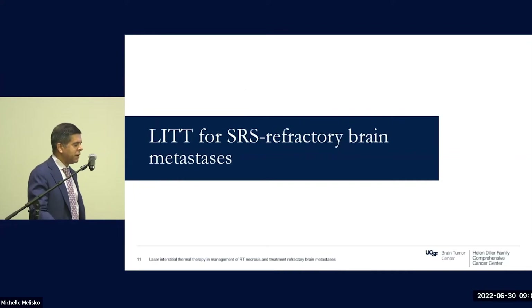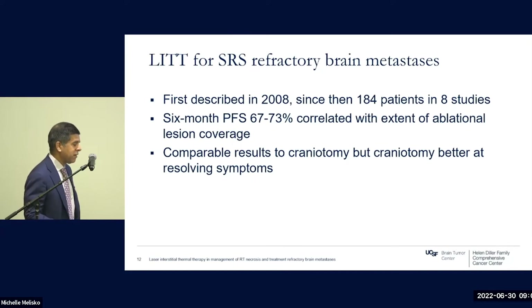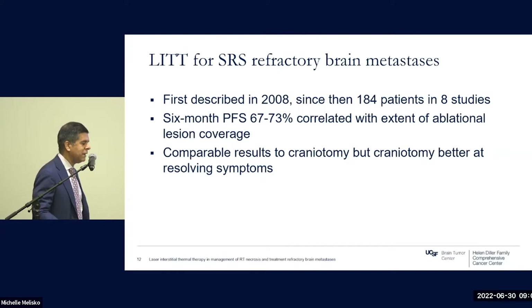The first indication looked at — and really two overlapping indications — is SRS-refractory brain metastases, followed closely by radiation necrosis. First described in 2008, 184 patients across eight studies have been described in whom stereotactic biopsy confirmed viable tumor. The literature suggests about a six-month progression-free survival of 67 to 73 percent, correlating with extent of ablational coverage. For histologically viable tumor, you generally need over 97 percent lesional coverage to obtain durable progression-free survival. Results are comparable to resective craniotomy, though craniotomy is better at resolving symptoms of mass effect.